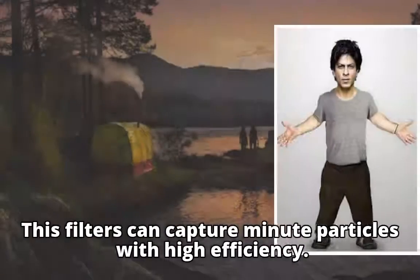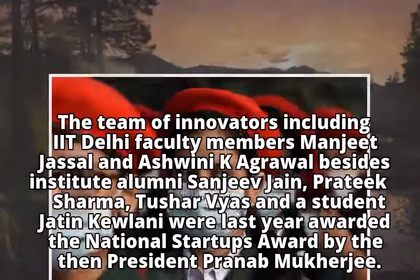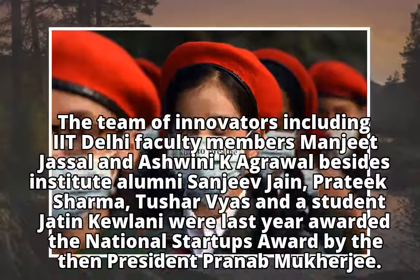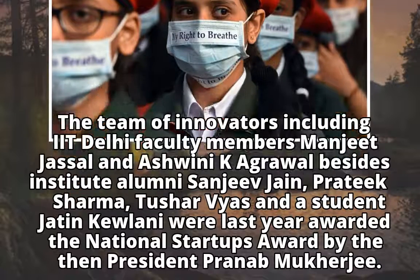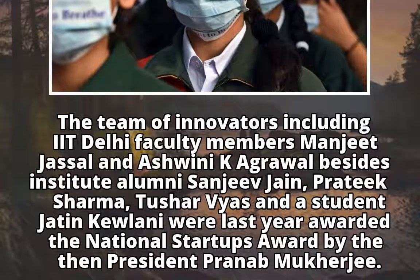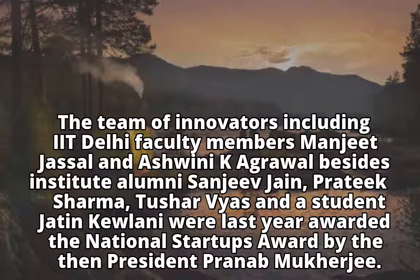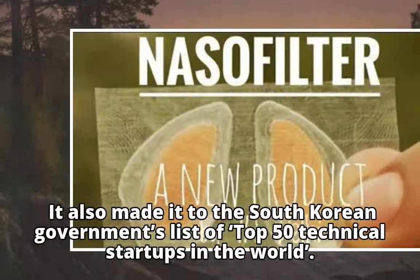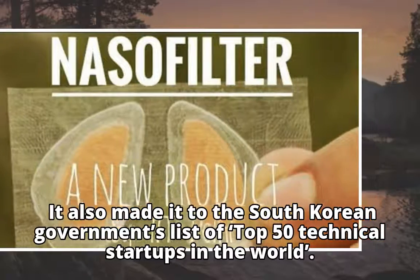This filter can capture minute particles with high efficiency. The team of innovators, including IIT Delhi faculty members Manjeet Jasal and Ashwini K. Agrawal, besides Institute alumni Sanjeev Jen, Pratik Sharma, Thushar Vyas, and student Jathing Kuleni, were last year awarded the National Startups Award by then President Pranab Mukherjee. It also made it to the South Korean government's list of top 50 technical startups in the world.